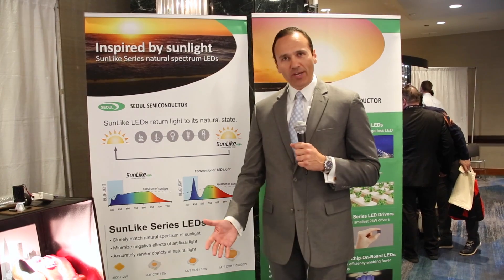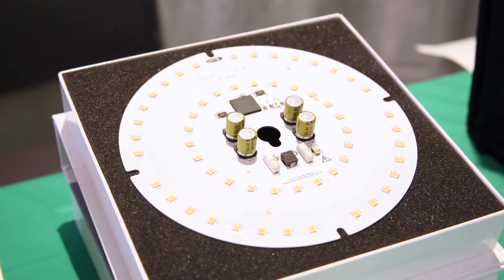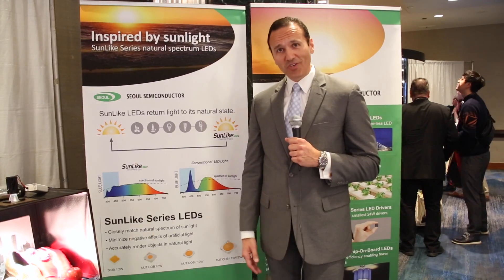And this year, among all the great lighting fixtures that are being shown here, we're pleased to show components that go into some of the high-performing architectural and mainstream light fixtures.